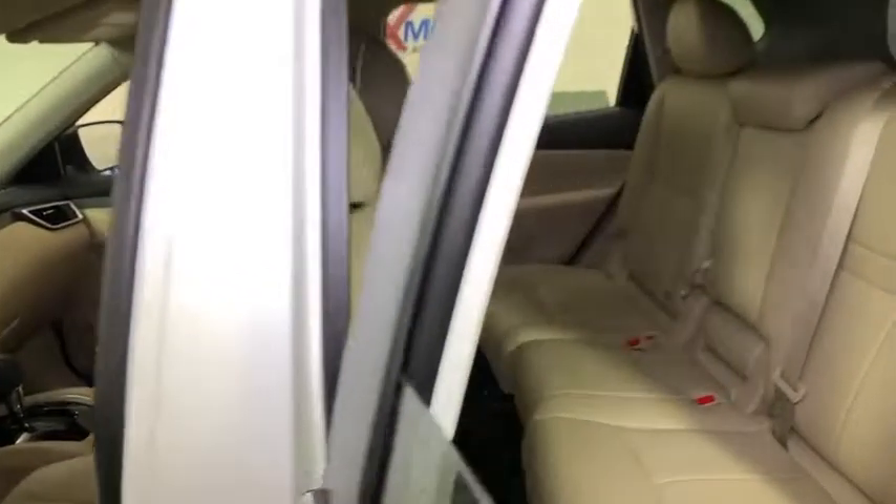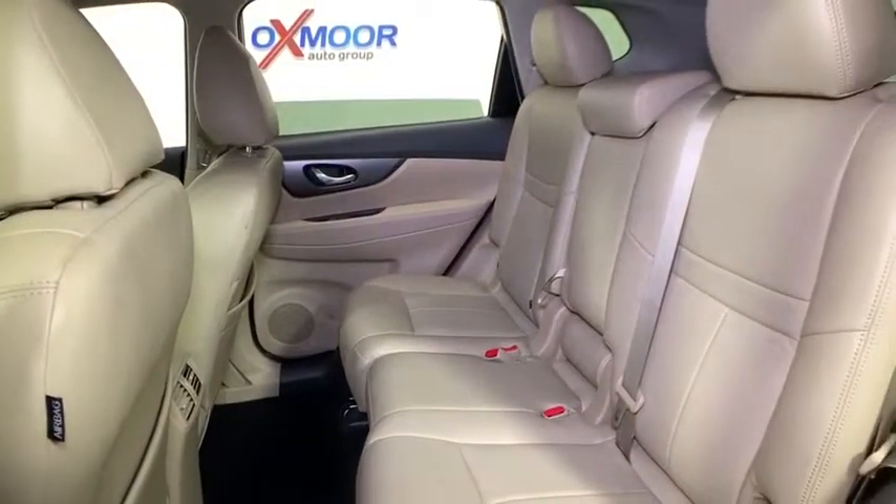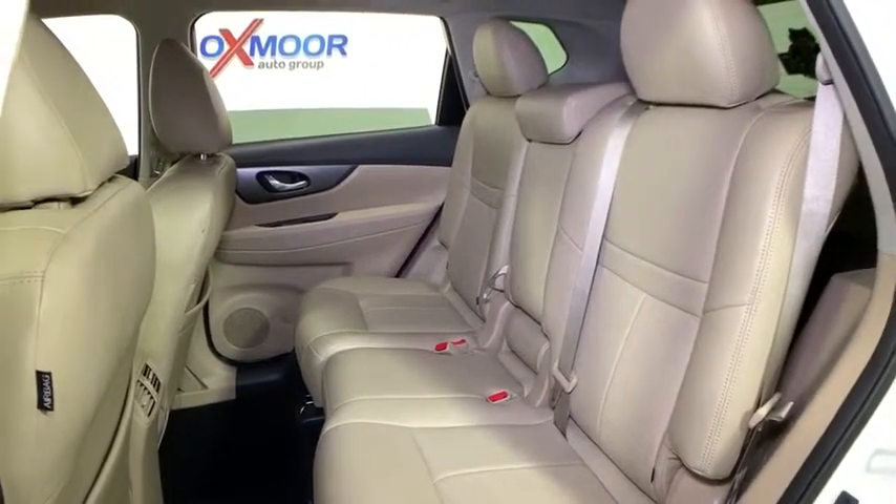CD player, security system, trip computer, panic alarm, overhead console, brake assist, remote keyless entry, tachometer, driver vanity mirror.